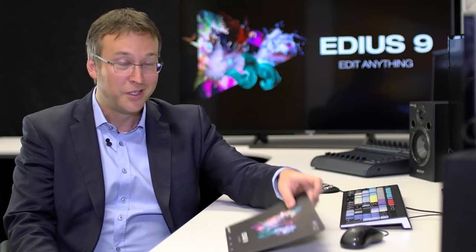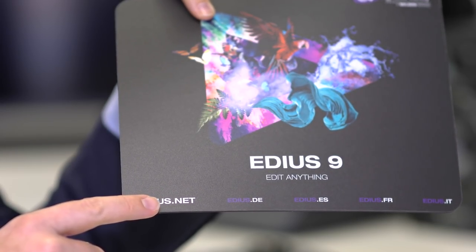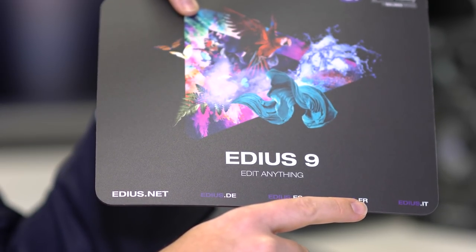EDIUS has different regional websites — EDIUS.net in English, DE for German, ES for Spain, FR for France, IT for Italy, and now starting with NL for the Netherlands. By having this reseller structure and local support, they can take care of customers in a really proper way — a connection that other editor manufacturers no longer offer. That is a big plus EDIUS offers to its customer base: there's really somebody taking care of the customers.